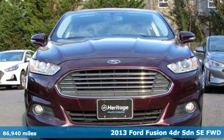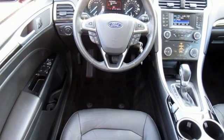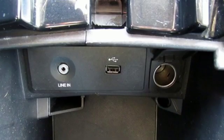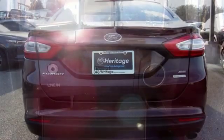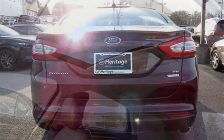It comes with all the amenities you need: streaming audio, power heated mirrors, front heated bucket seats, wireless phone connectivity, manual tilting steering column, automatic transmission, aluminum wheels, gas pressurized shocks, and a turbo inline four cylinder engine.